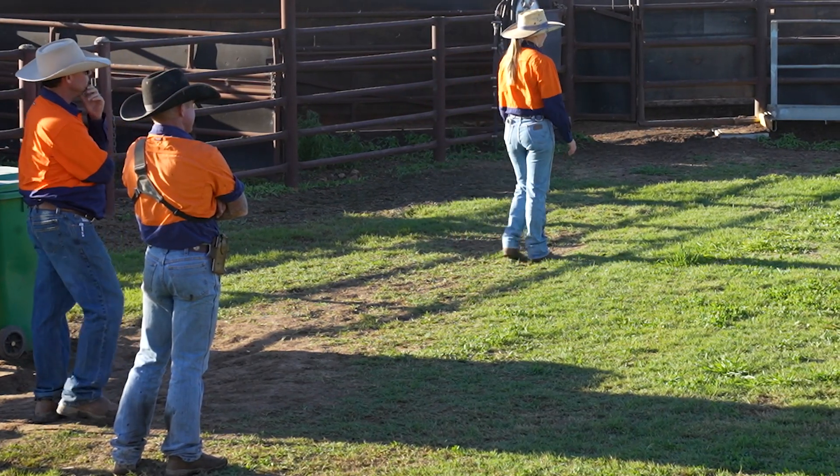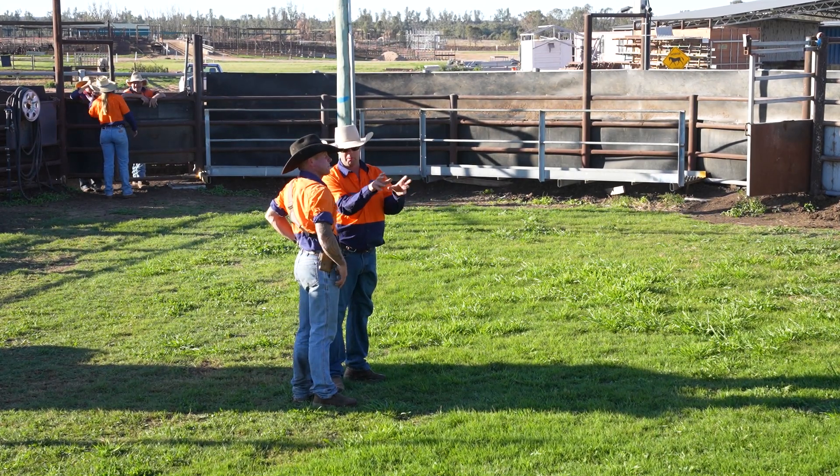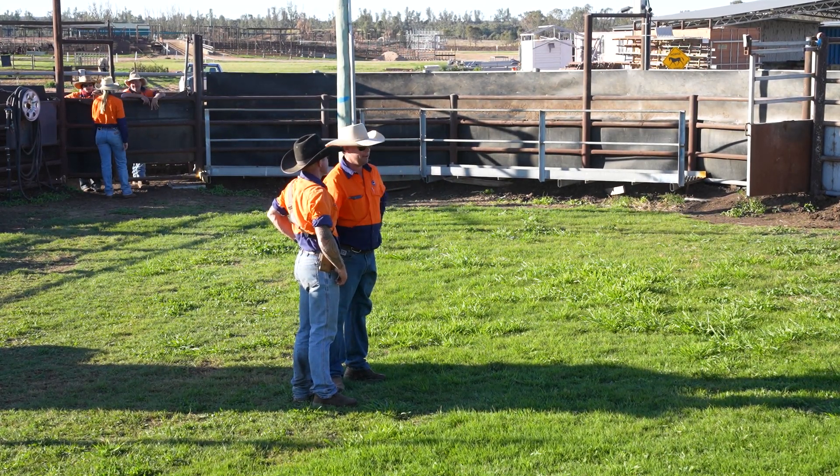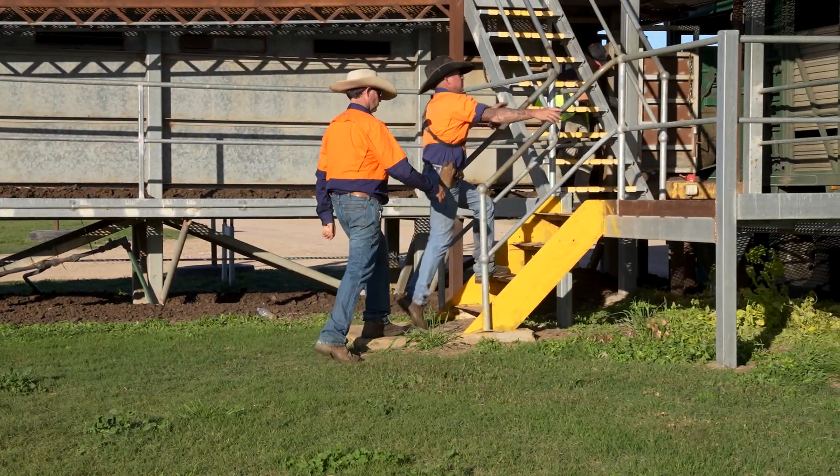Feedlot team leaders play an important part in supporting feedlot outcomes by developing confident, capable staff who work together and contribute to the smooth running of the feedlot. Learn the fundamental skills you need to be a successful leader and mentor.